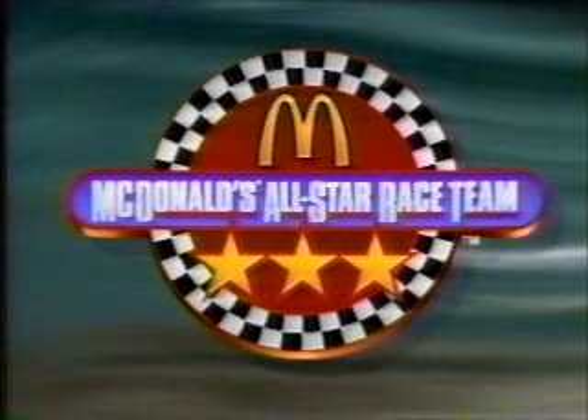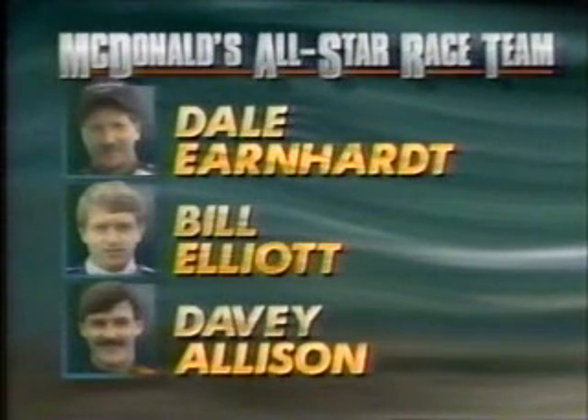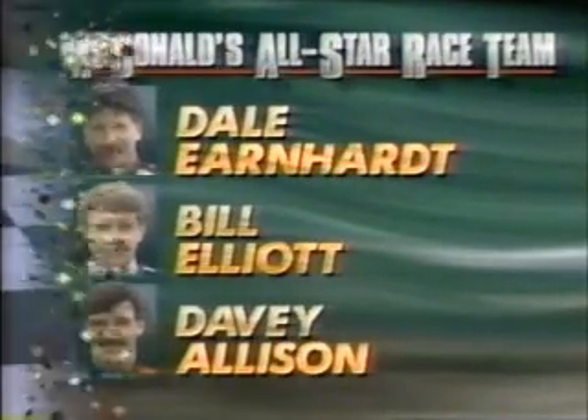The 1991 McDonald's All-Star Race Team, as voted on by you the fans, once again includes three drivers: the five-time Winston Cup champion Dale Earnhardt, five-time most popular driver Bill Elliott, and a young man who won five times on the Winston Cup Tour in 1991 — Davey Allison.